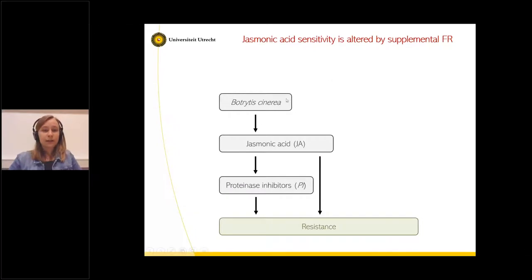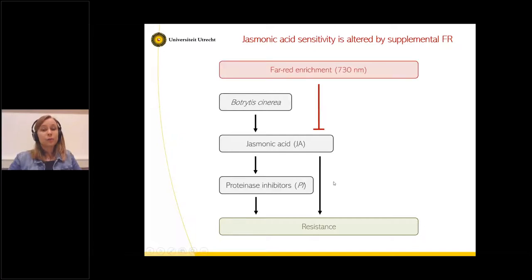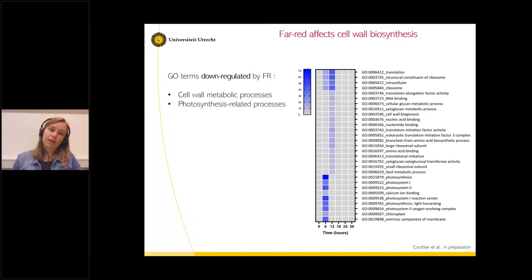To summarize: in white light, when Botrytis attacks the plant, there is a burst of jasmonic acid being produced, which leads to resistance via induction of proteinase inhibitors or other processes. If far-red comes into play, it slows down jasmonic acid responses and therefore reduces the resistance capacity of these plants. Another interesting finding from the RNA-seq is that far-red light also down-regulates cell wall and photosynthesis-related processes. So far-red doesn't only affect secondary metabolism but also primary metabolism.